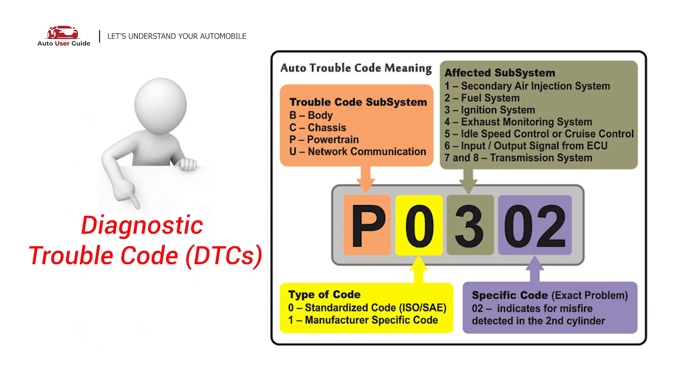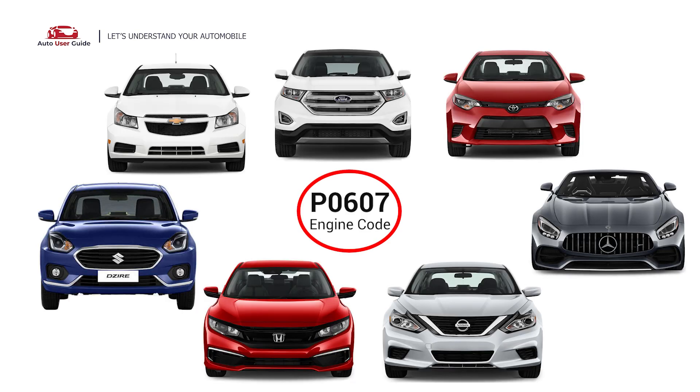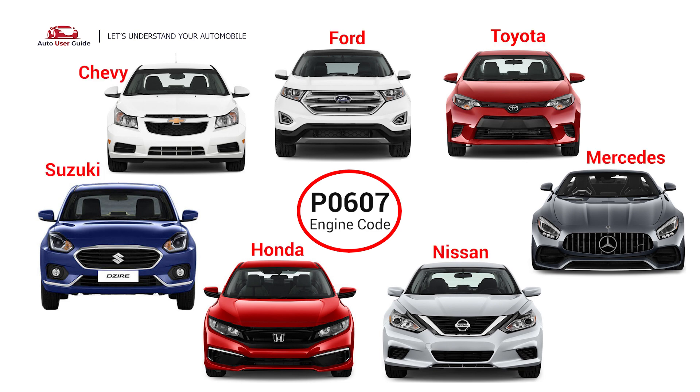Each DTC code corresponds to a specific issue in your vehicle. This engine code appears in various OBD2 vehicles, especially in Toyota, Nissan, Honda, Ford, Mercedes, Chevy, and Suzuki.